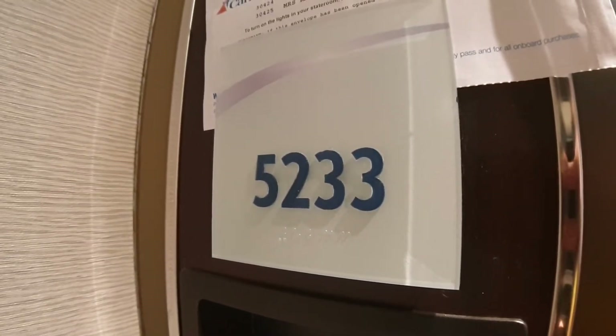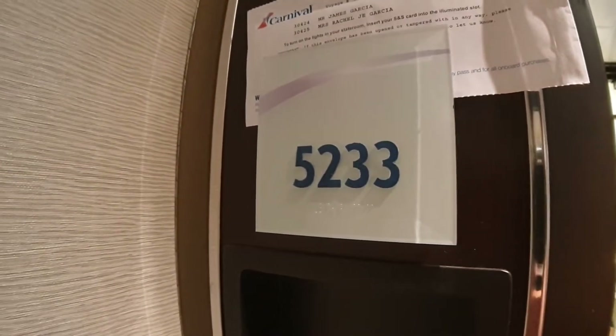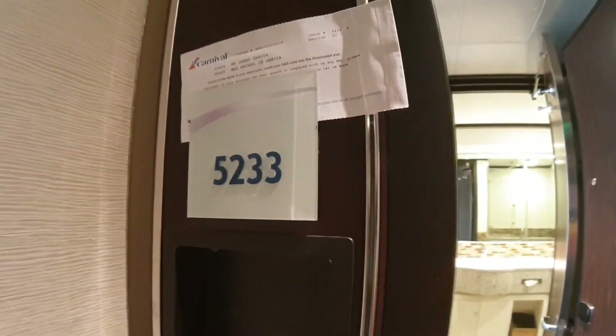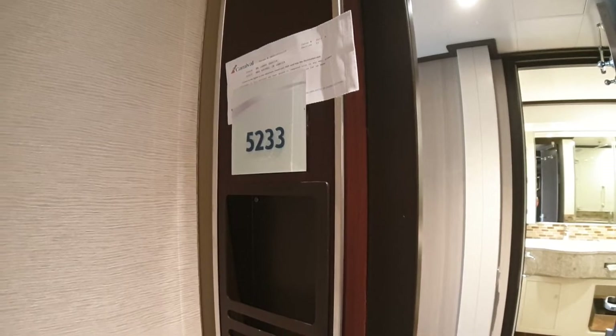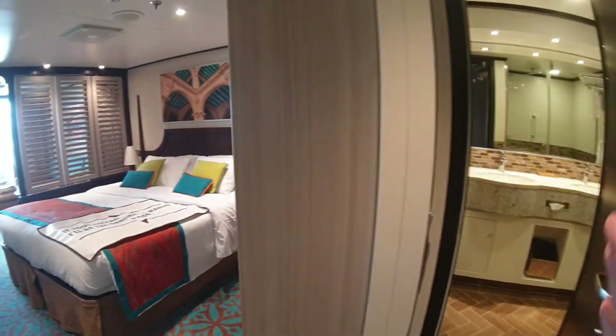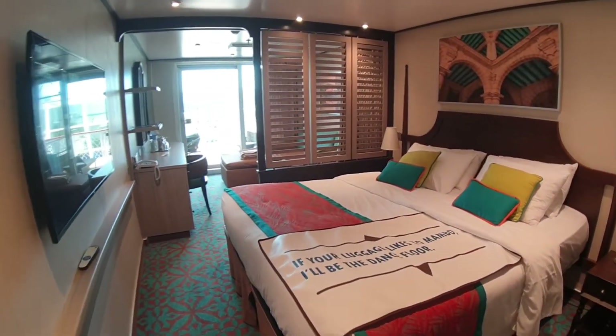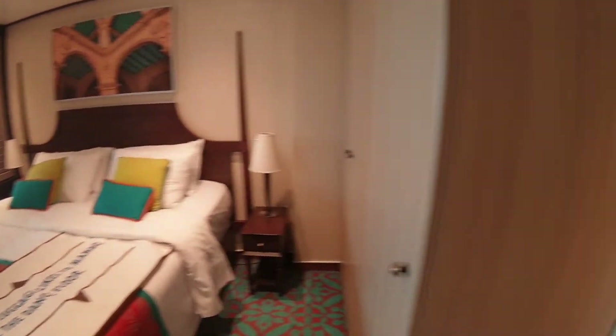Hello everybody and welcome to I Like Cruise Ships, the YouTube channel, and welcome aboard Carnival Horizon. We've got a great opportunity today — we're going to get a look at one of the Havana Cabana Suites. This is cabin 5233, at the back of Deck 5. We've got the big Havana balcony that we'll show you in a little bit. Let's have a quick look at the cabin and the bathroom.